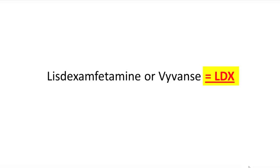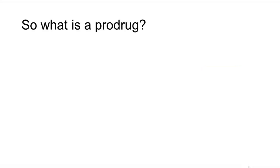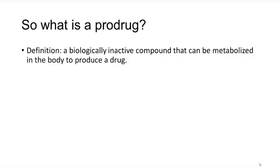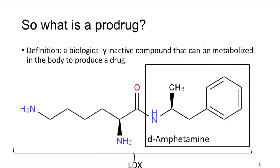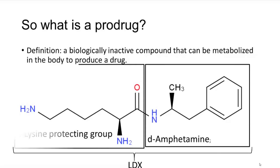LDX is a prodrug used for the treatment of ADHD. By definition, a prodrug is a biologically inactive compound that can be metabolized in the body to produce a drug. In the case of LDX, it is composed of the stimulant D-amphetamine with an L-lysine protecting group. This lysine protecting group must be cleaved off via hydrolysis of LDX in order to release D-amphetamine into the bloodstream.